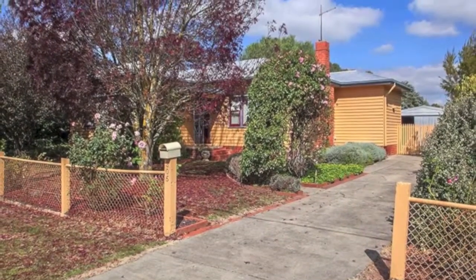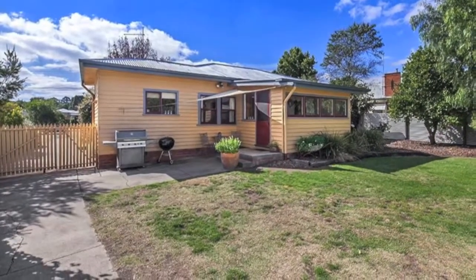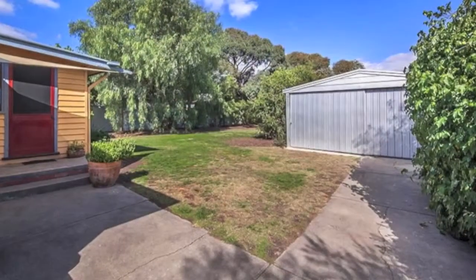Absolutely charming three-bedroom timber character home on an exceptional allotment of approximately 1,000 square metres. Ideal for the growing family with plenty of room for extension or future subdivision, subject to council approval.